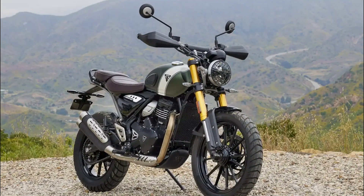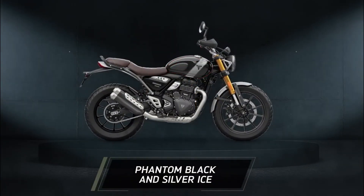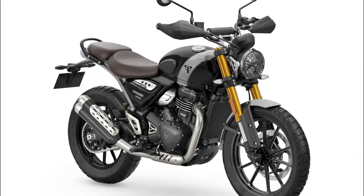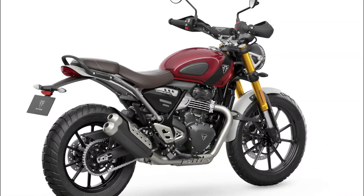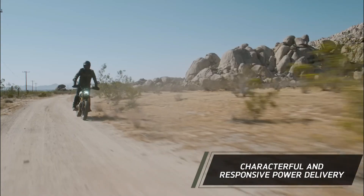Despite the taller suspension and enhanced features, the seat height remains accommodating at 32.8 inches, suitable for most riders. In terms of weight, the Scrambler 400X sees a modest increase of 20 pounds compared to the Speed 400, totaling 395 pounds with a full tank of fuel.